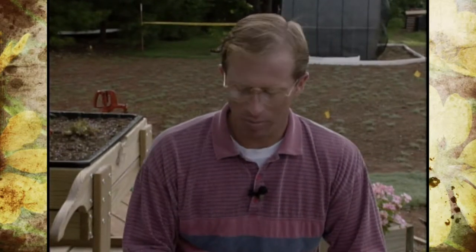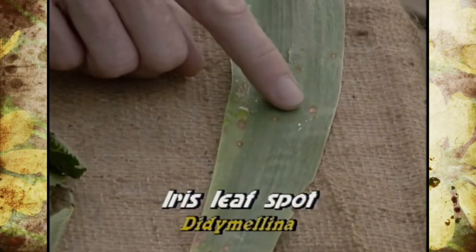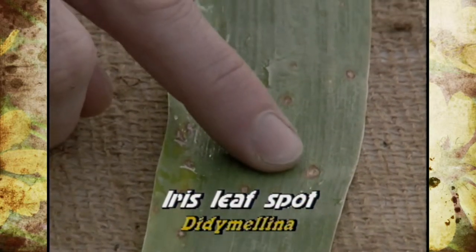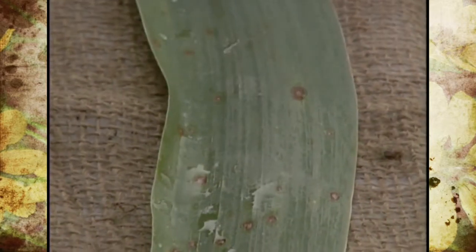I've got several different examples to show you here, and most of them are referred to by the common name of leaf spot, although keep in mind that there are different pathogens causing these symptoms. On irises, we see what is called iris leaf spot. The symptoms are spots that kind of look like they have an eye in the center — a darker reddish color with a grayish speck right in the center.